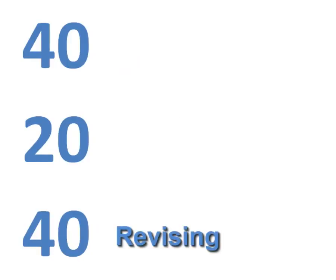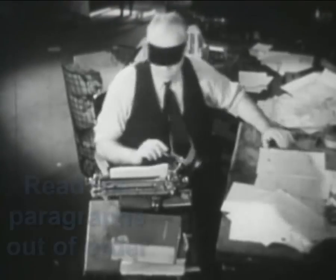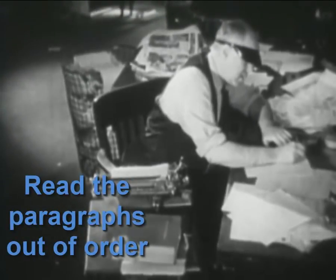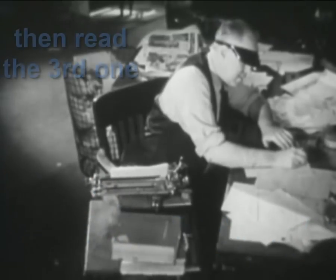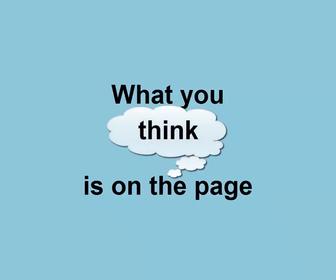The third stage is the 40% that you spend revising and editing, and it comes at the end because this is when you're putting the polish on your paper. One method of revising is to read the paragraphs in your assignment out of order. Start with the last one and then do the third one. This will help you see what's really on the page versus what you think is on the page.